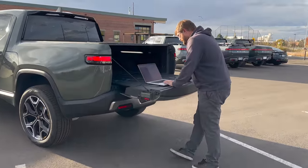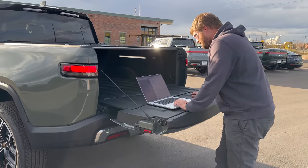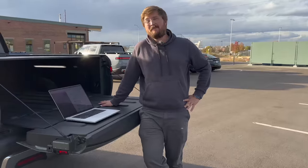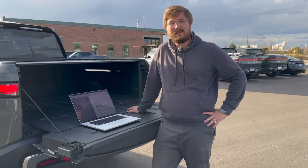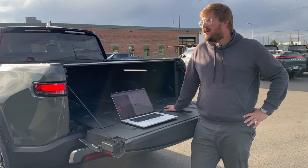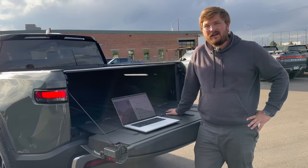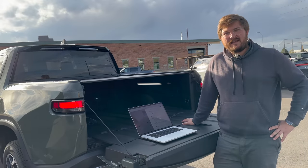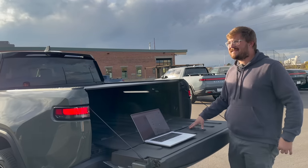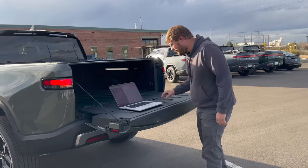Someone asked about snow and winter performance. There's no snow in Denver right now, but the mountains — specifically the Western Slope — do have snow. The plan is to try and hit snow with this truck before it goes back.